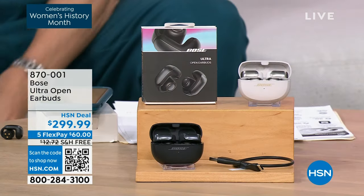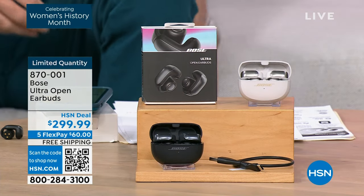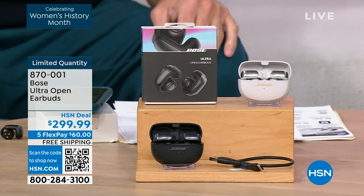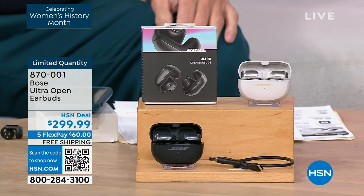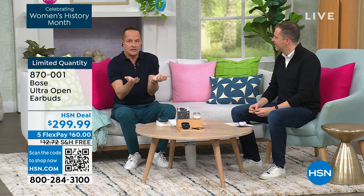Aaron said this was something brand new — it's a breakthrough for Bose. It's immersive audio, but this is not an earbud that goes in the ear. It is an open earbud from Bose — the first one they've ever done. I'm going to take my IFB out for a minute because I can't have my IFB and my earbud in at the same time. They weigh nothing — six grams.